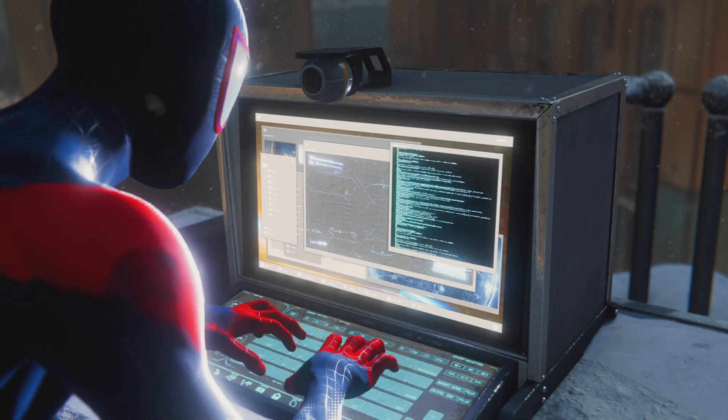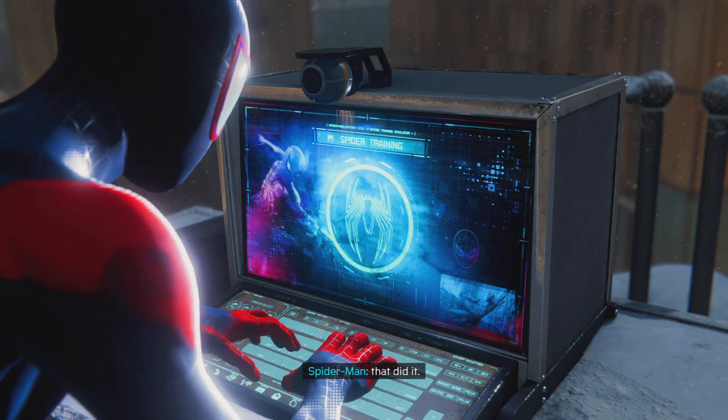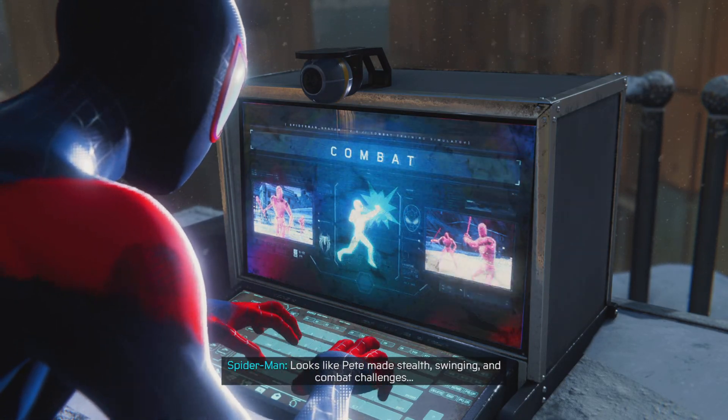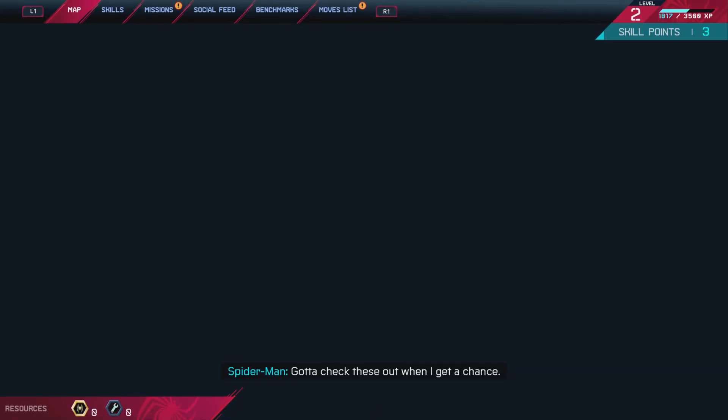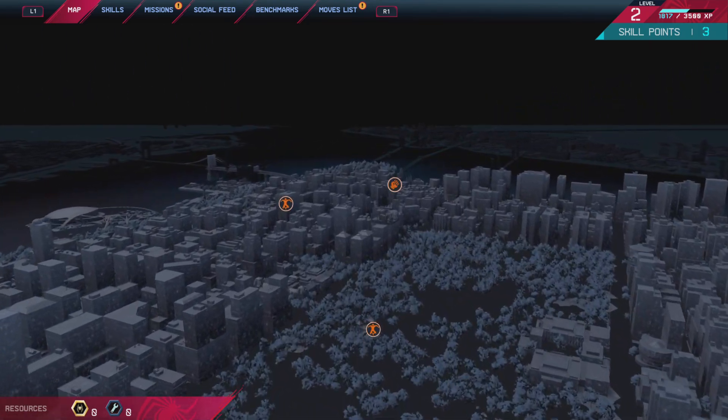Colonel Panic. Let's try a BIOS reset. Nice! That did it. Looks like Peter made stealth, swinging, and combat challenges. Interesting. Gotta check these out when I get a chance. I might do the swinging one. Some way to do the others — I don't know.